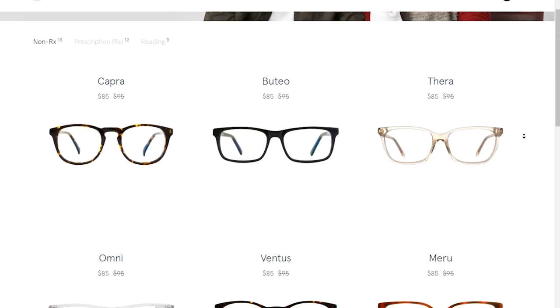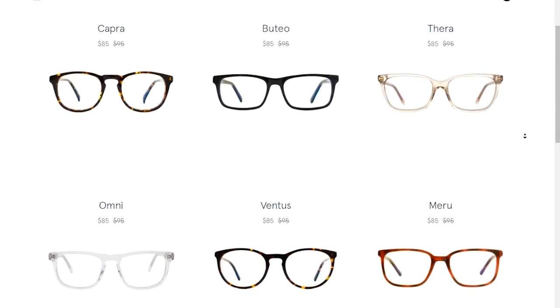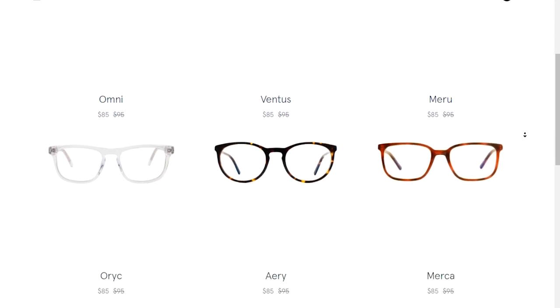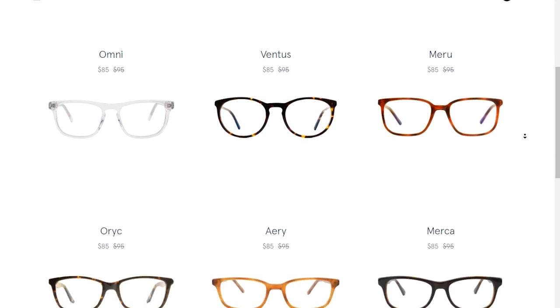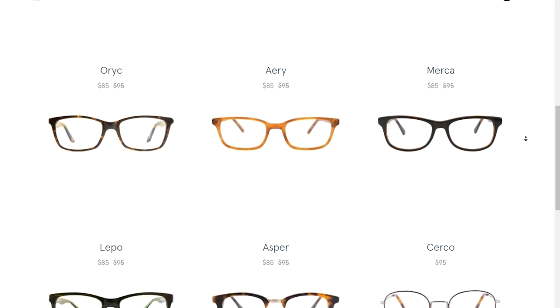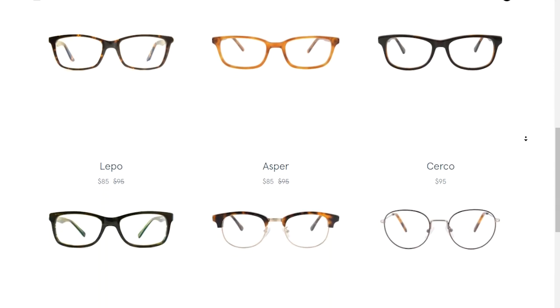I was introduced to Pixel Eyewear by Stephanie Carls when she mentioned that she herself was dealing with digital eyestrain. Stephanie is a fellow tech reviewer here on YouTube — you can check her channel out if you haven't already. Stephanie mentioned that the Pixel Eyewear glasses had actually helped her, so it intrigued me to want to check them out for myself. The biggest drawing factor was the fact that they don't have that aggressive yellow lens that everything else seems to have.